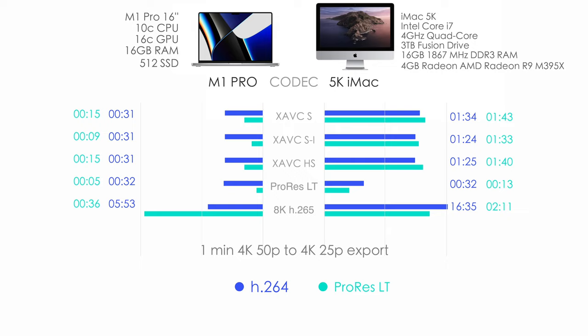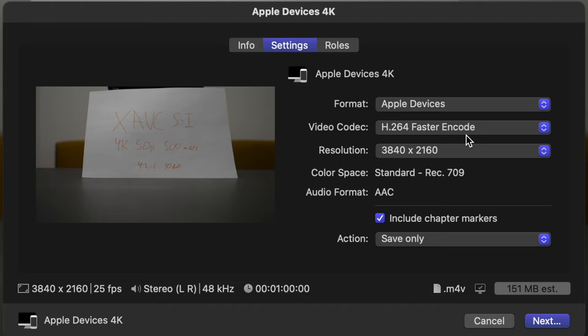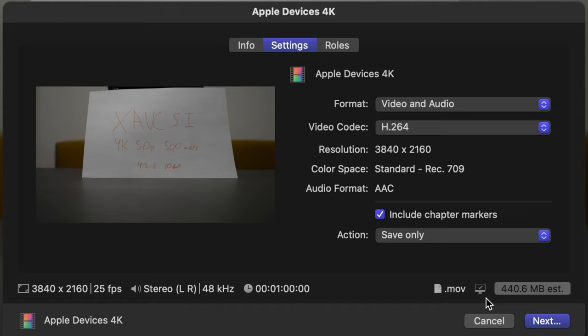Here's a small secret for uploading videos to YouTube fast while also saving storage space — because ProRes LT has huge file sizes even as a 'light' codec. The format is called Apple Devices 4K. You get several options: faster encode, better quality mode, HEVC which is H.265 in 8-bit and 10-bit, and even Dolby Vision. The file size is only 151MB for 1 minute of 4K video. Compared to regular H.264 at 440MB per minute — almost 3.5 times more — and ProRes LT at over 2.5GB per minute, it's a huge difference.